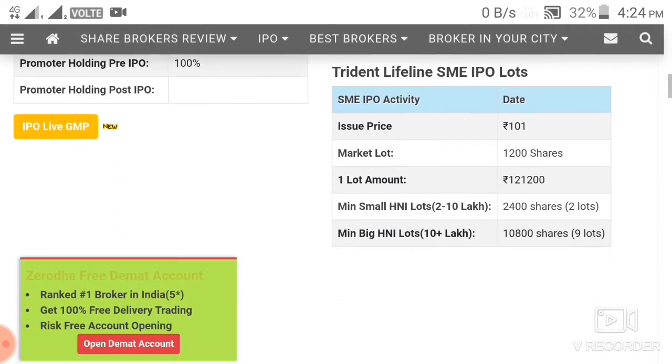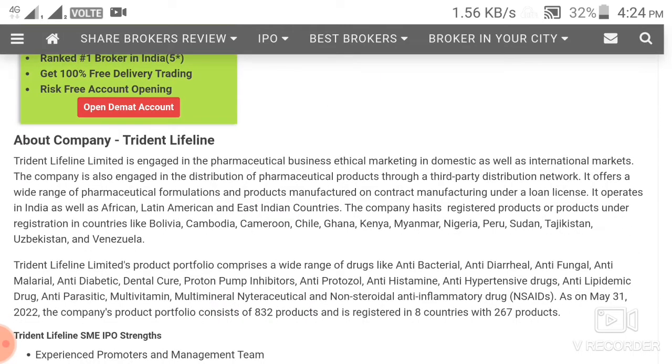Now we will talk about the business. The company is mainly in the pharma sector, specifically in third-party pharma distribution. They have wide market coverage with 832 products and operations in 8 countries.